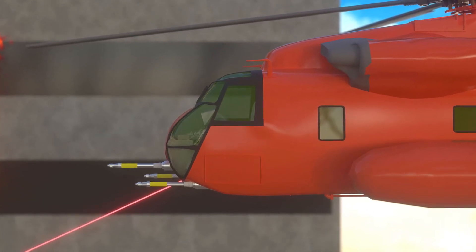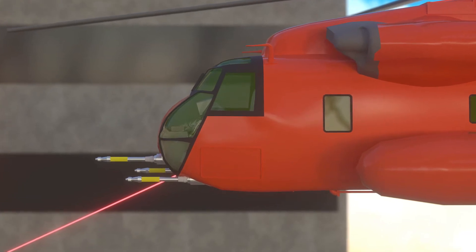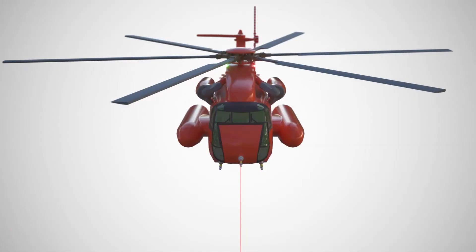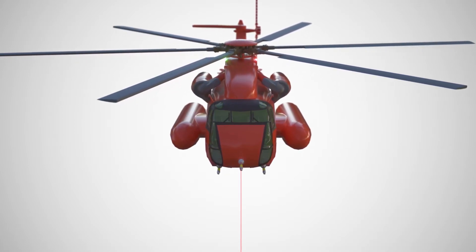The invention is a helicopter-based aerial fire suppression system for defending people, places, and property. A helicopter equipped with the system will be flown to the site of a fire, such as a high-rise building or a forest fire.